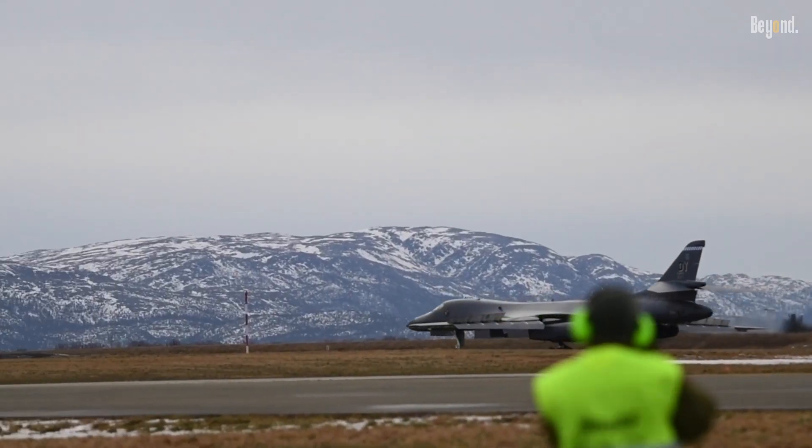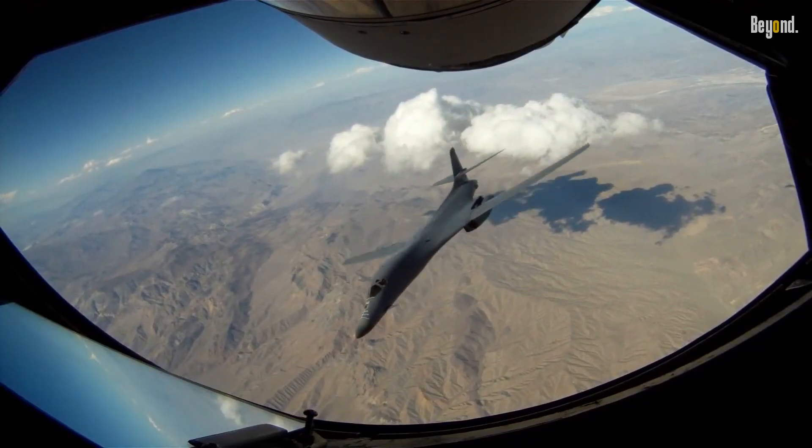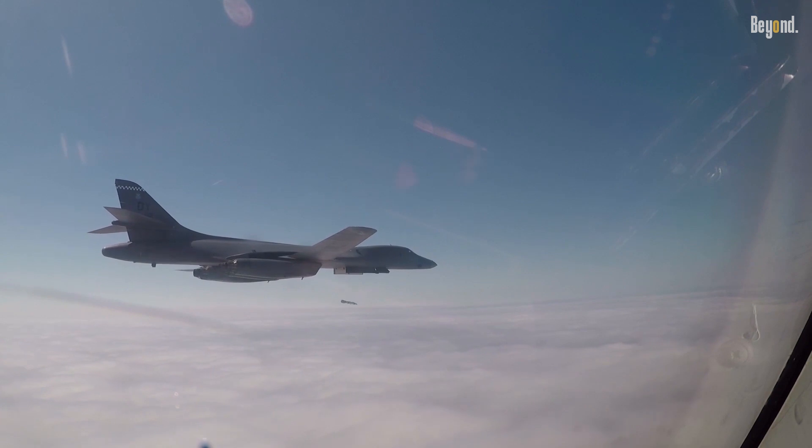The Air Force is currently developing a number of upgrades for the B-1B, including a new radar system and a new electronic warfare suite. These upgrades are expected to keep the B-1B relevant and effective for many years to come.